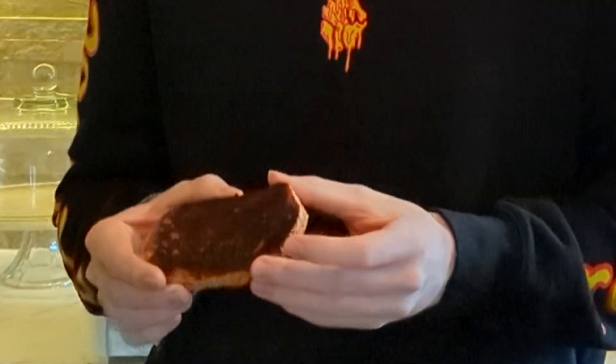Good morning, folks. Today we're going to be talking about breakfast, and more specifically, the humble, yet oh-so-delicious, piece of toast.